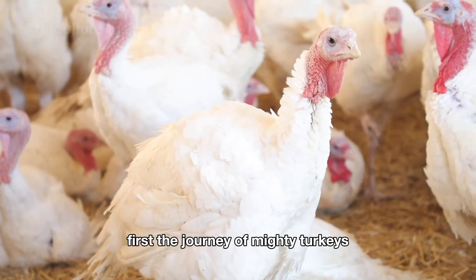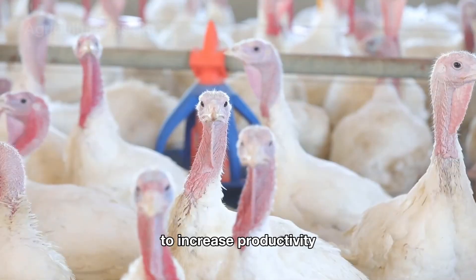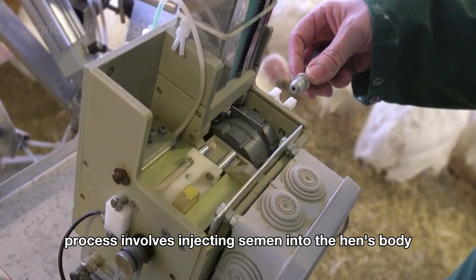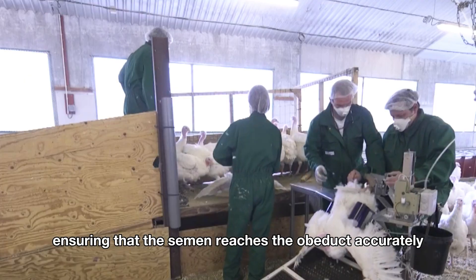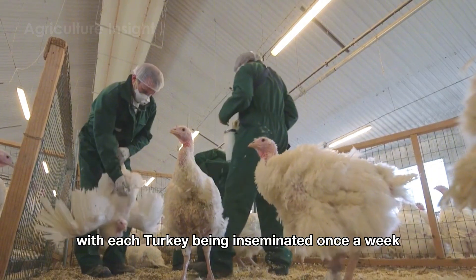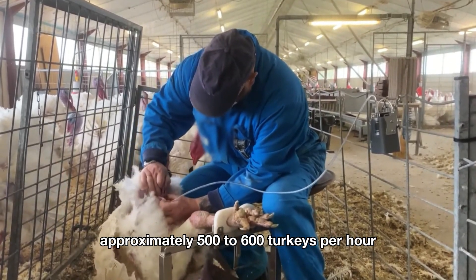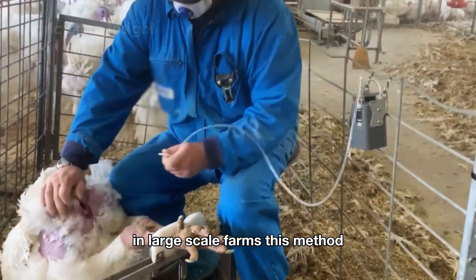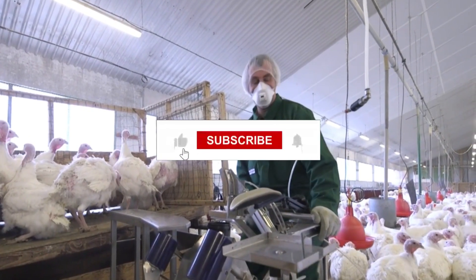The journey of mighty turkeys begins with artificial insemination, a widely used method in turkey farming to increase productivity and ensure reproductive efficiency. This process involves injecting semen into the hen's body using a syringe or specialized equipment, ensuring that the semen reaches the oviduct accurately. This procedure is typically performed four days a week, with each turkey being inseminated once a week. Remarkably, workers can inseminate approximately 500 to 600 turkeys per hour, demonstrating the efficiency and high speed of this technique in large-scale farms. This method not only optimizes the production of fertilized eggs, but also saves time and effort compared to natural mating.